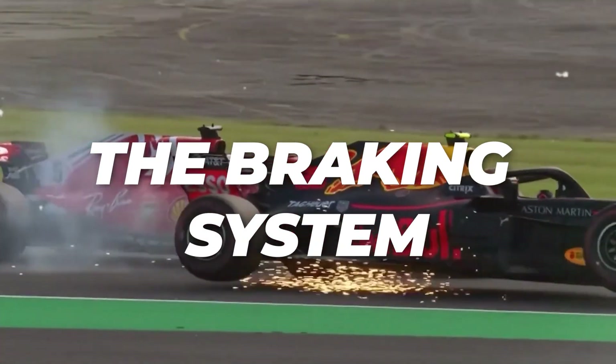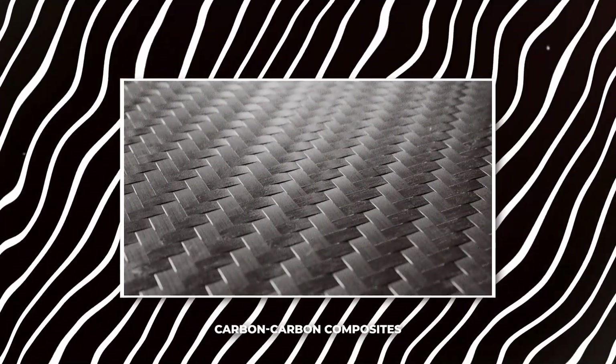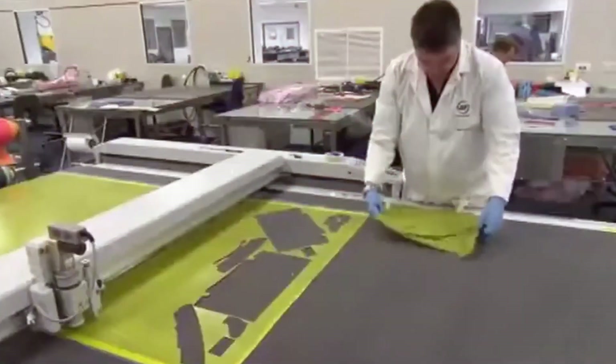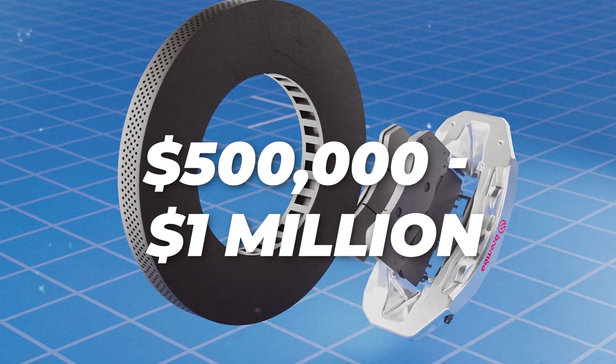Then there is the braking system, which is vital for safety as well as performance. F1 cars need to be able to stop from incredible speeds in a matter of seconds. The brakes are made from carbon-carbon composites, designed to be light but incredibly strong and able to withstand the heat generated from braking at high speeds. The braking system can cost anywhere from $500,000 to $1 million for a full set, and the brakes are also designed to last throughout the race, which adds to the cost.